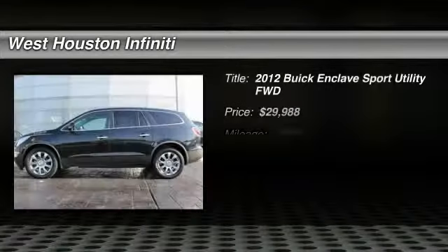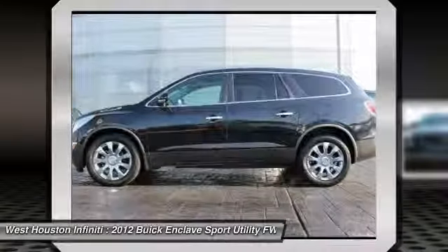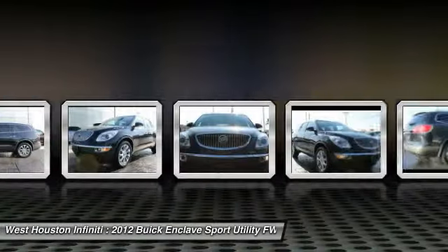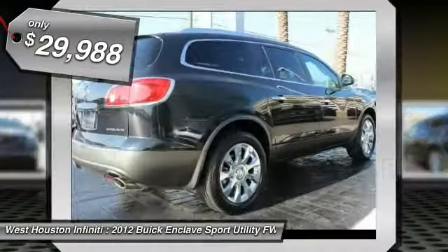The 2012 Enclave. The Enclave offers three rows of seats, standard, with seating for up to eight passengers. Not only is it roomy and stylish, but Buick really did its homework on this vehicle. They did not cut any corners and is priced below $30,000.